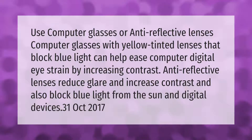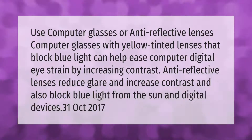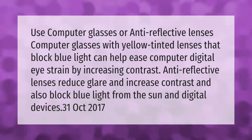Use computer glasses or anti-reflective lenses. Computer glasses with yellow-tinted lenses that block blue light can help ease digital eye strain by increasing contrast. Anti-reflective lenses reduce glare and increase contrast, and also block blue light from the sun and digital devices.